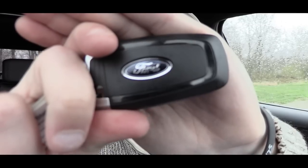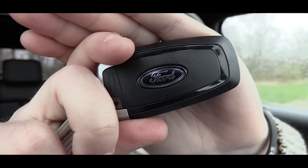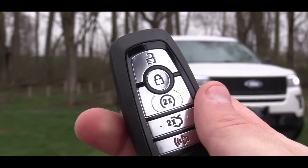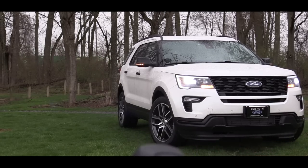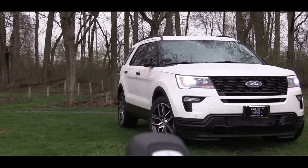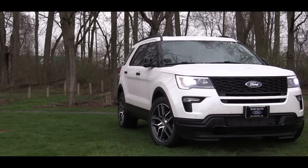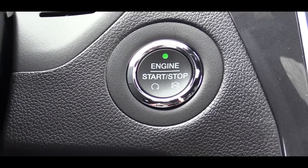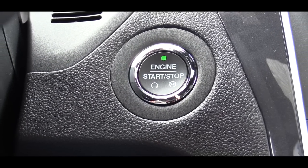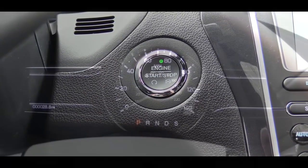The key fob features a Ford logo on one side, and on the other: lock, unlock, the rear hatch button, and the times-two button for remote start. Remote start is standard on the Limited and up and optional on the XLT. Since I have the push-button start — which is also standard on the Limited and up — I'll simply put my foot on the brake and press the engine start button.